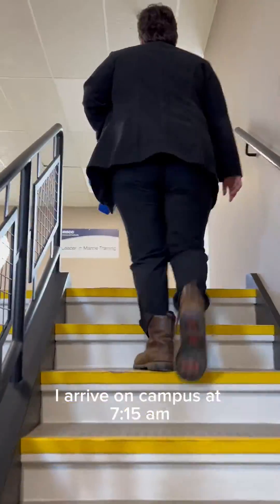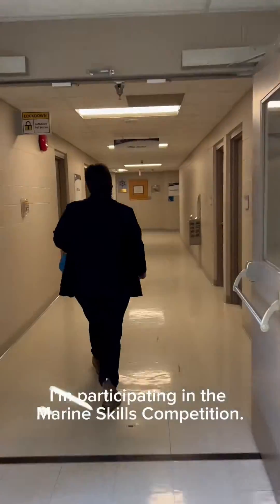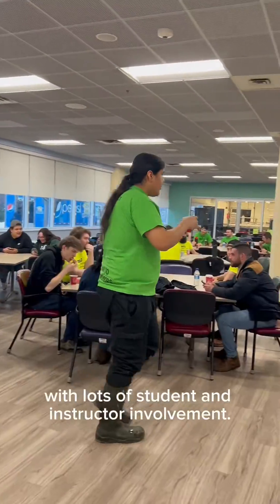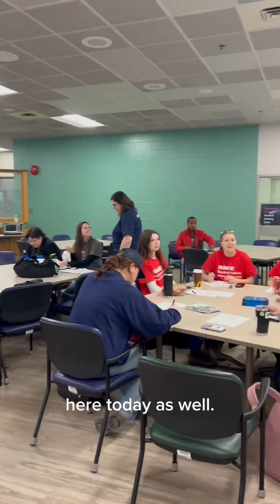I arrive on campus at 7:15 a.m., a little earlier than usual, as today I'm participating in the Marine Skills Competition. It's extra busy on campus today with a lot of students and instructor involvement, and there are lots of recruiters from the marine industry here as well.